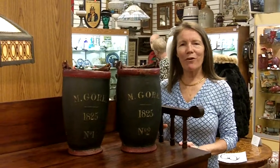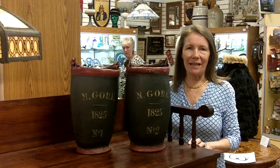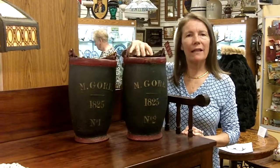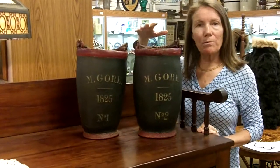Here at Gannon's Antiques and Art in Fort Myers, Florida, we're always excited to find the very best of something, and I think we found it today. These are antique fire buckets. They're heavy leather. They're from the 1800s. As you can see, they've got the date 1825 on them, and they're a matched pair.